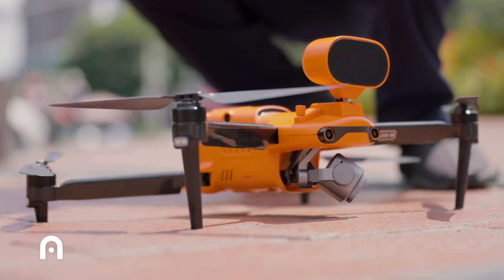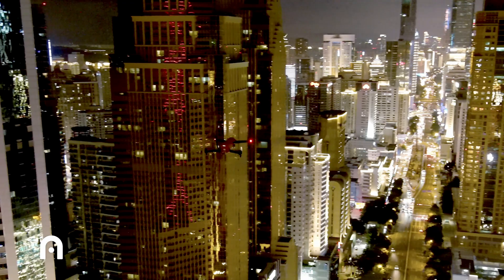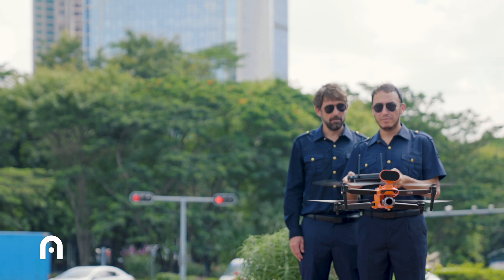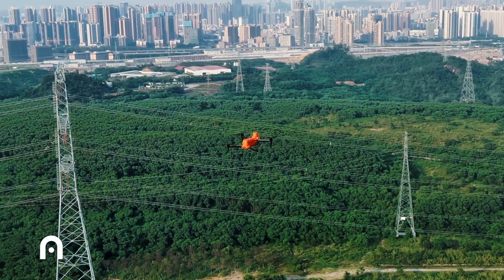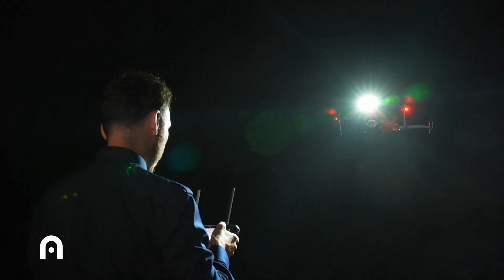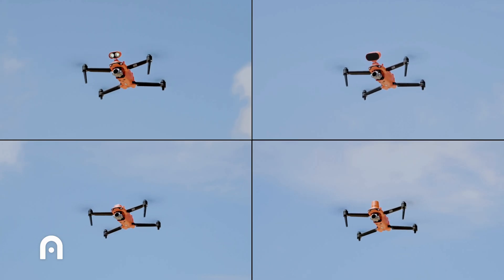Autel Evo 2 Dual V3 — the anti-geofencing rebel. This drone is basically the Mavic's rebellious little cousin. It's got most of the same features you love, but there's one key difference: no geofencing. That means no whammies from the manufacturer telling you where you can and can't fly. Perfect for those times you gotta get the job done, no questions asked. Just remember, aftermarket options are not as plentiful as DJI, so choose wisely.